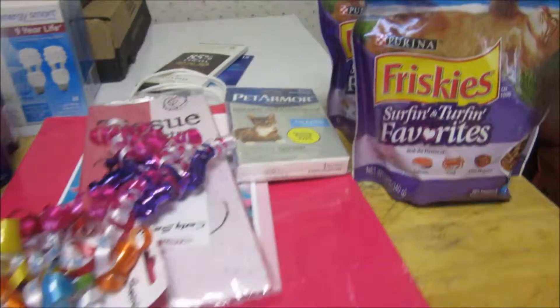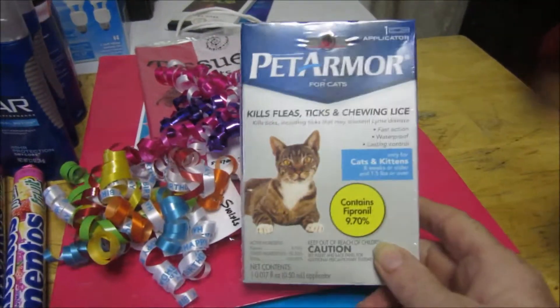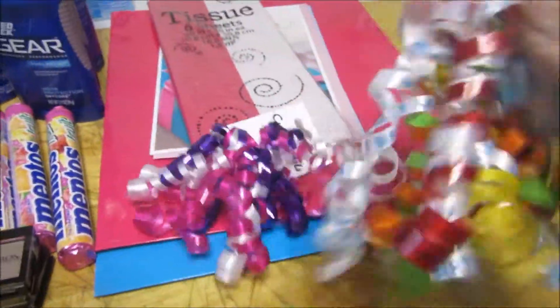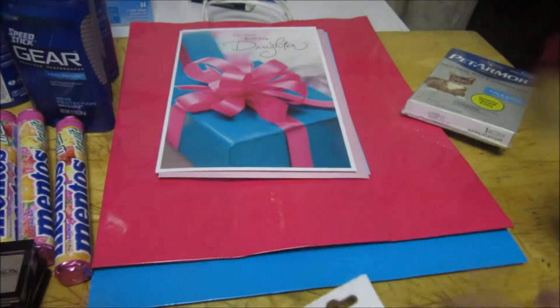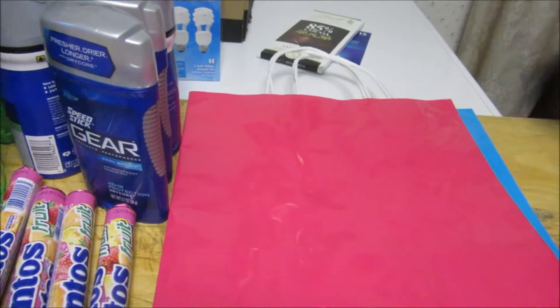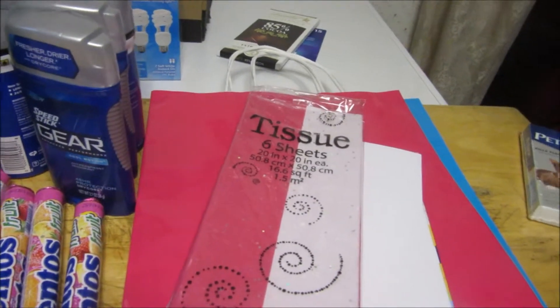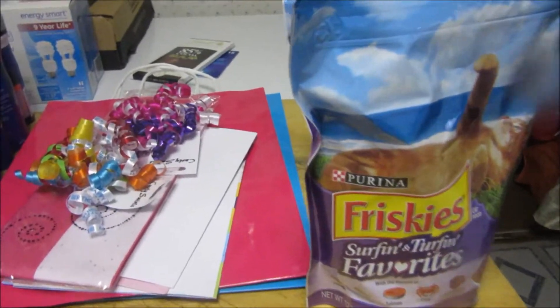Dollar General haul — I went back to get some more first aid items; these are a dollar and I had a dollar coupon making both of them free. I needed the Pet Armor, which is six dollars, and I had a five dollar coupon so I got that completely free. I also needed some bows — two for a dollar — some tissue to wrap gifts, some cards for my daughter and grandson, and two bags. Out of my pocket it was seven dollars for all this stuff. This is my Dollar General haul.